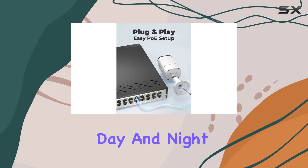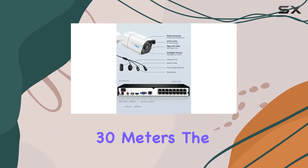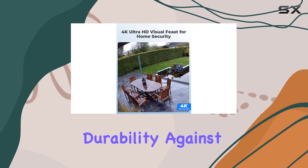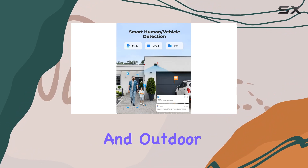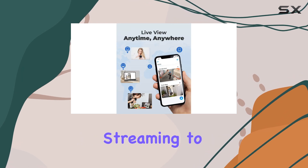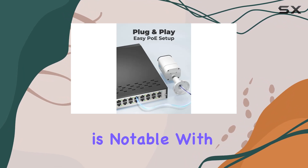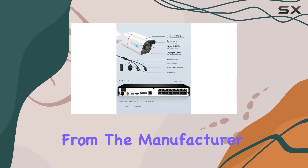In terms of performance, the cameras provide clear day and night vision, supported by IR night vision up to 30 meters. The IP66 weatherproof rating ensures durability against various weather conditions, making them suitable for both indoor and outdoor use. During testing, the cameras demonstrated reliable connectivity and stable footage streaming to the NVR. Reolink's commitment to customer support is notable, with lifetime tech assistance and a solid two-year warranty directly from the manufacturer.